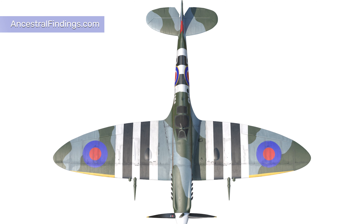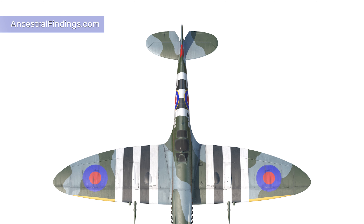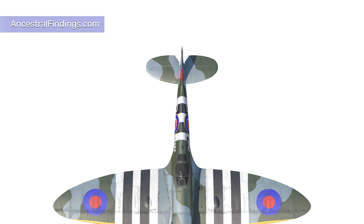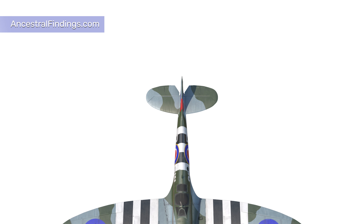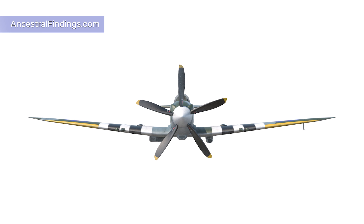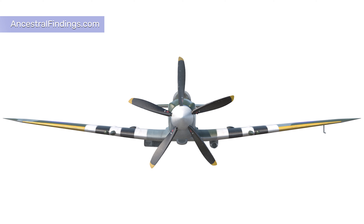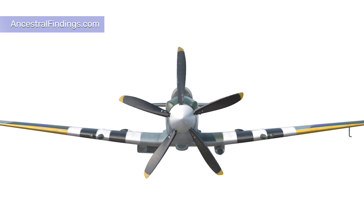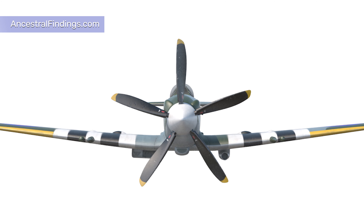The German High Command was acutely aware, as was the British, that in order to execute a successful invasion of the British Isles, they would first have to have command of the skies. The RAF pilots who took to the air in the Spitfires, Hurricanes, and other less well-known fighters faced enormous odds and a life expectancy which was miserly at best. That they achieved what they did remains a testament to their bravery and skill.